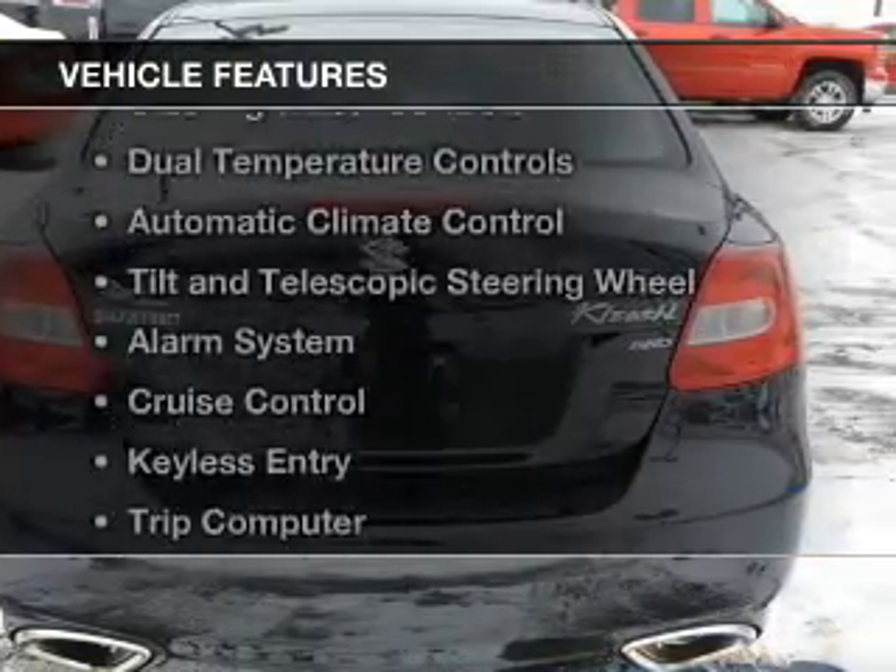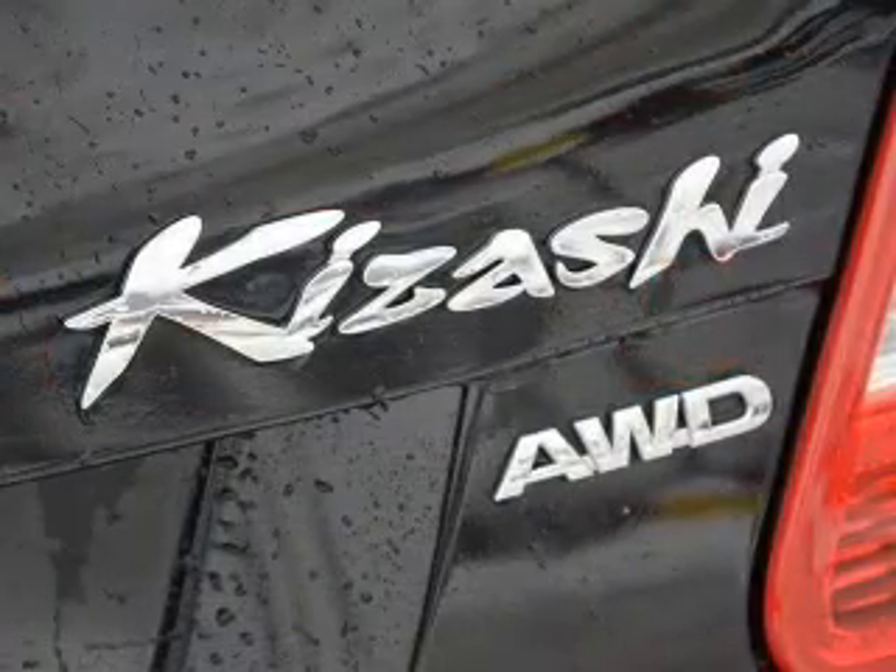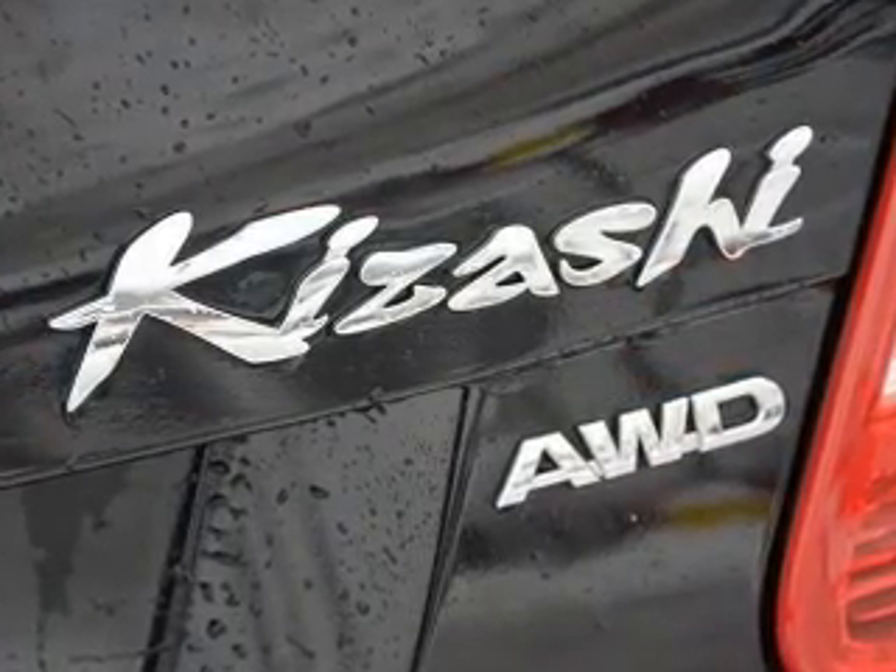The features include electric trunk, push-button start, steering wheel controls, dual temperature controls, and automatic climate control.